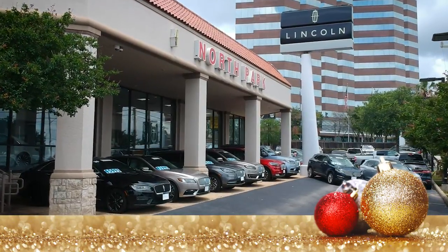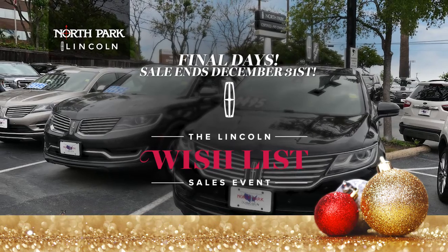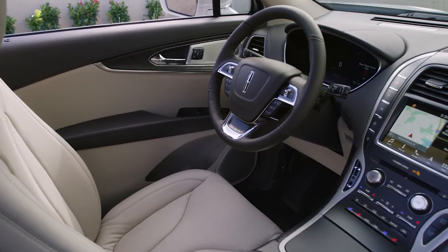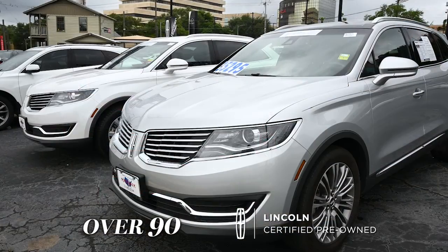Feeling holiday stress melt away is how it feels to drive a Lincoln from North Park. During the Lincoln Wishlist Sales Event, take advantage of transparent posted pricing, plus great financing options like 0.99% for 36 months on over 90 certified pre-owned Lincolns.